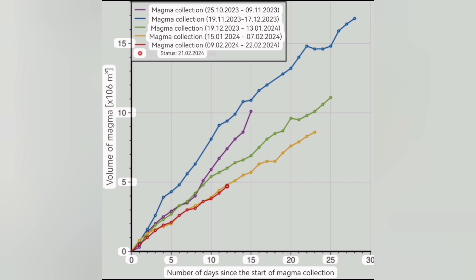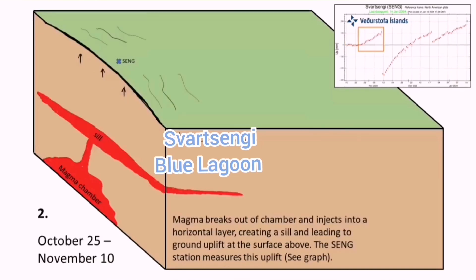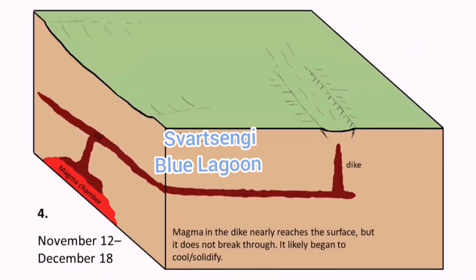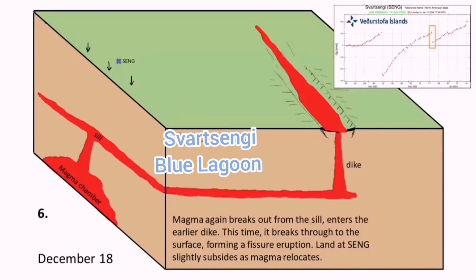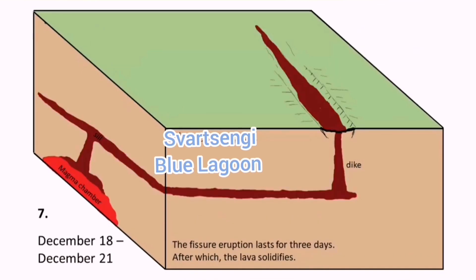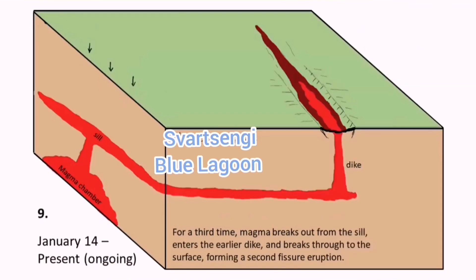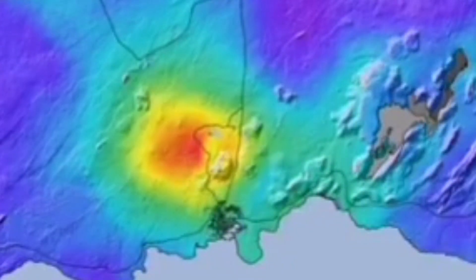What this means is that today we have the evidence: the magma has started moving laterally toward the Sundhnúkur crater series — anywhere along that line down to the Green River, we may have an eruption. As the lateral movement has started, the swelling under Svartsengi will almost reach equilibrium, and then we will have the eruption.